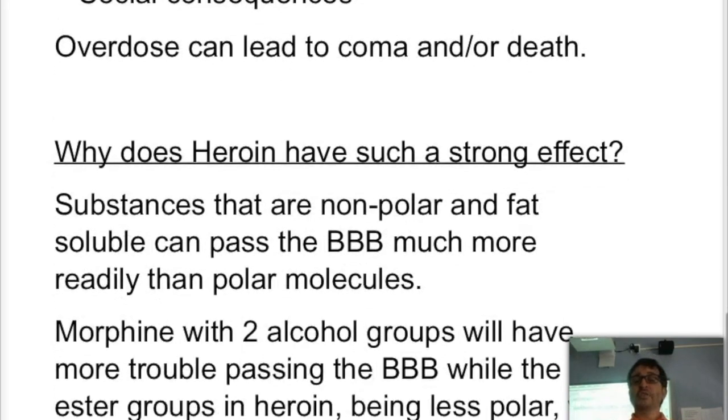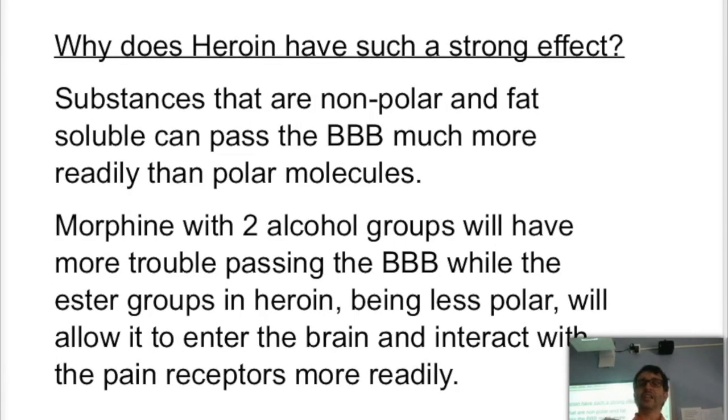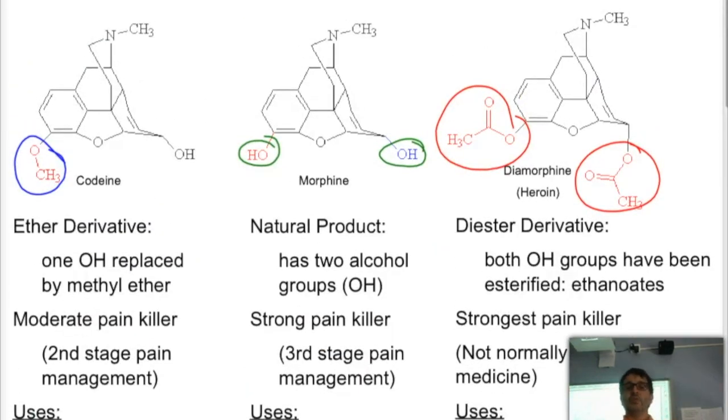Why does heroin have such a stronger effect than the others? The reason is that it's less polar than morphine, and therefore it can go through the blood-brain barrier much more readily, be in larger concentration in the brain, and interact with the pain receptors more readily. Morphine has two very polar hydroxide groups, whereas heroin's groups are significantly less polar — they don't have the OH bond which hydrogen bonds — and this is what causes heroin to go through the BBB much more readily and actually work.